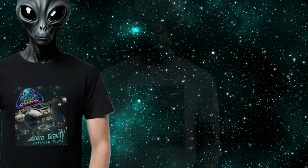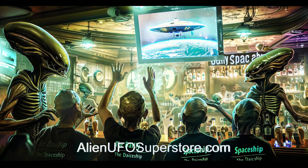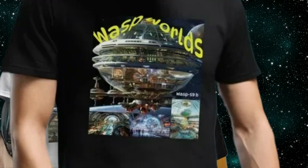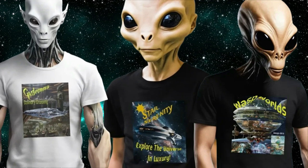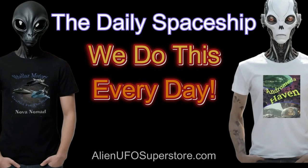Announcing the Daily Spaceship T-Shirt Collection, now available at AlienUFOSuperstore.com. Join your friends and neighbors from around the galaxy who enjoy the Daily Spaceship video series. Get the shirt for your favorite spaceship in the fleet, like the Gastronova or the Cosmic Couture Oasis. And don't forget, we do this every day.